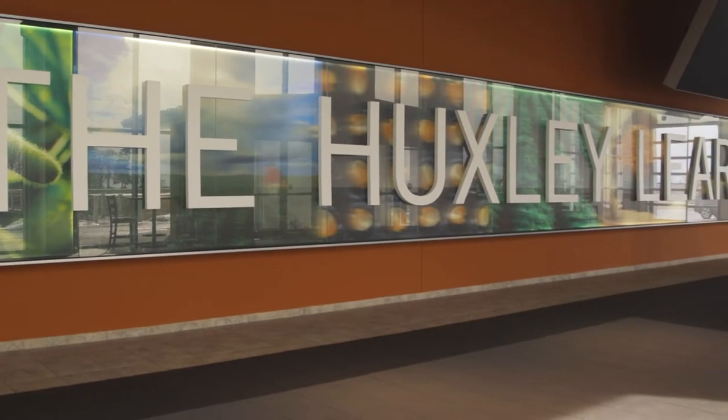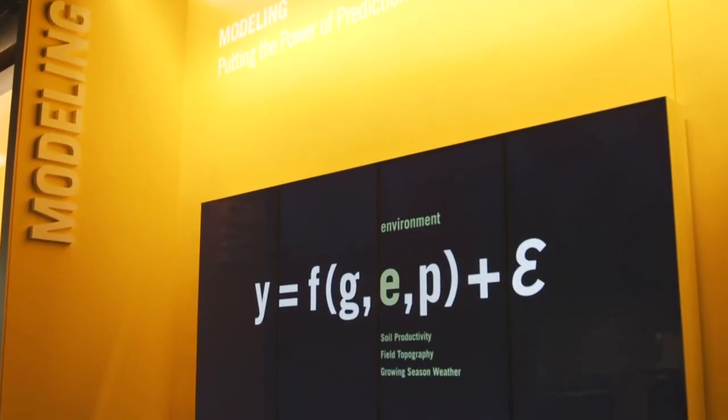I'm Brent Schwinnaker, the Learning Center Manager here at Huxley. A number of the trials that we do throughout the year focus around high yield management in corn and soybeans.